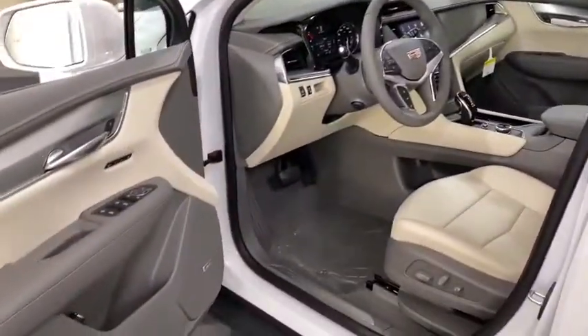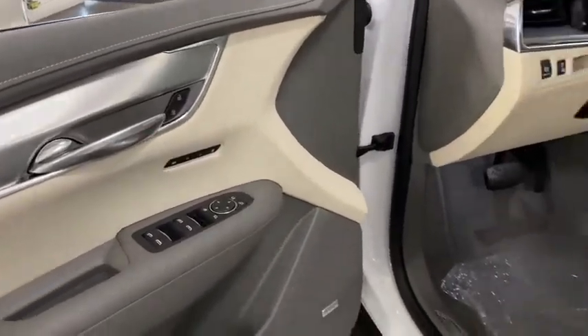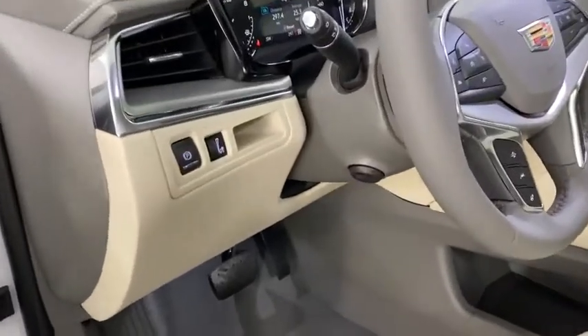Here are some of this vehicle's great options: traction control, power passenger seat, power lift gate, dual airbags, air conditioning, leather wrapped steering wheel, power steering, alloy wheels, four wheel disc brakes, four wheel independent suspension.